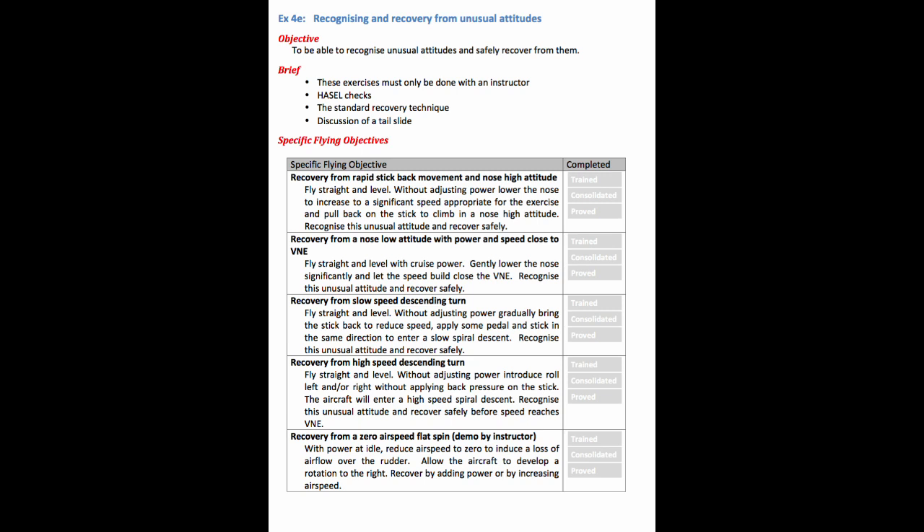So where is the snag? Well, as always, it's giving the time and attention that not only gives an accurate narrative to the student, but also the full context of how this situation can occur. The question to be asked is just how much the student understands this outside an environment that has a ground pre-brief and then an in-flight instructor demo.